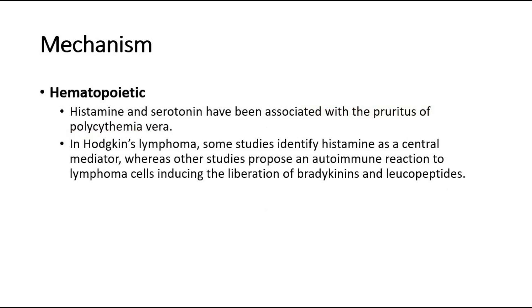For hematopoietic causes, histamine and serotonin have been associated with the pruritus of polycythemia vera. In Hodgkin's lymphoma, some studies identify histamine as a central mediator, whereas other studies propose an autoimmune reaction to lymphoma cells inducing the liberation of bradykinins and leukopeptides.